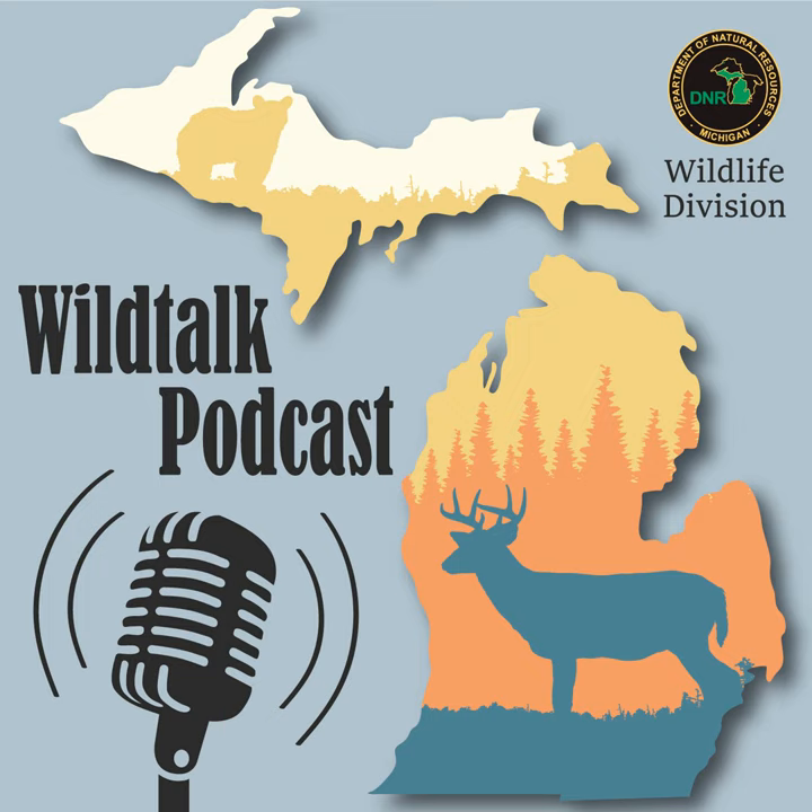We'll also be re-airing our infamous tick interview with Dr. Jean Cao, Dr. Megan Porter, and Dr. Dan O'Brien, because this time of year we know lots of people have questions and want information about ticks. And then later on, we've got Mark Mills on the show to talk about what's going on for wildlife in the southwest region. But right now, we're going to shine our wildlife spotlight on the eastern tiger salamander.